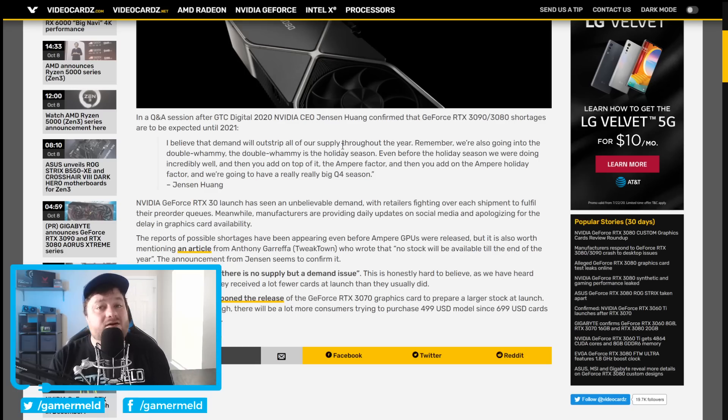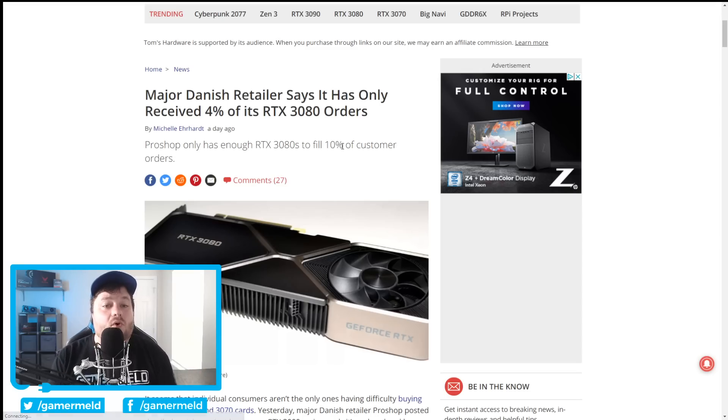That means a ton of people are going to be stuck without GPUs. A major Danish retailer actually said that they only received four percent of their RTX 3080 orders. I say all of that to say that AMD is in a really good place right now. If you want an RTX 3080, you'll probably have to wait until next year, while if AMD can keep their GPUs in stock, sure it may not be as powerful, but if it's only a bit cheaper, gamers will likely buy it in droves. Honestly, even if they priced it around the same, I could see tons of gamers buying it anyway, just because the RTX 3080 technically isn't even available.